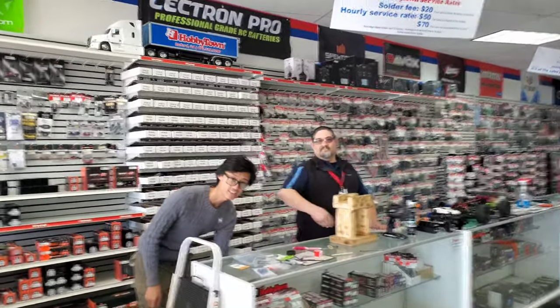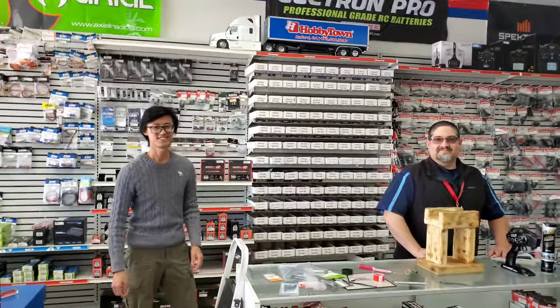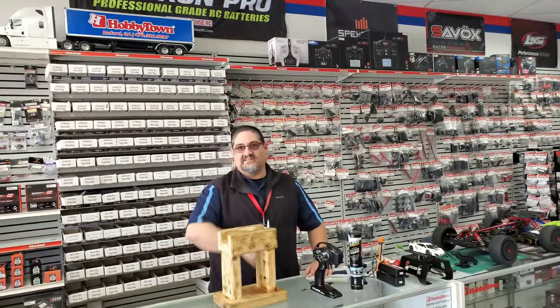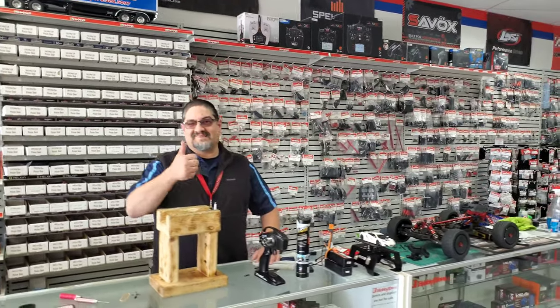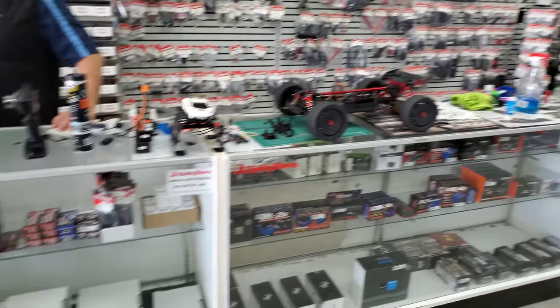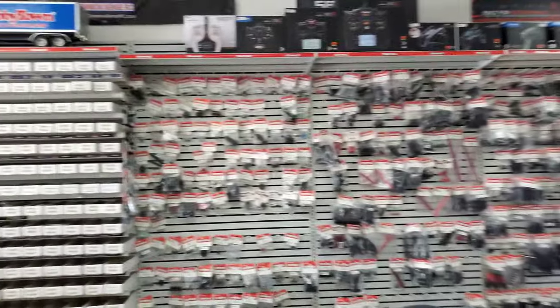We got the stars of the show right over here — this is management and security. You guys figure out which one's which. He's not security right now but he will be in a minute. They got a couple of things they're working on over here.